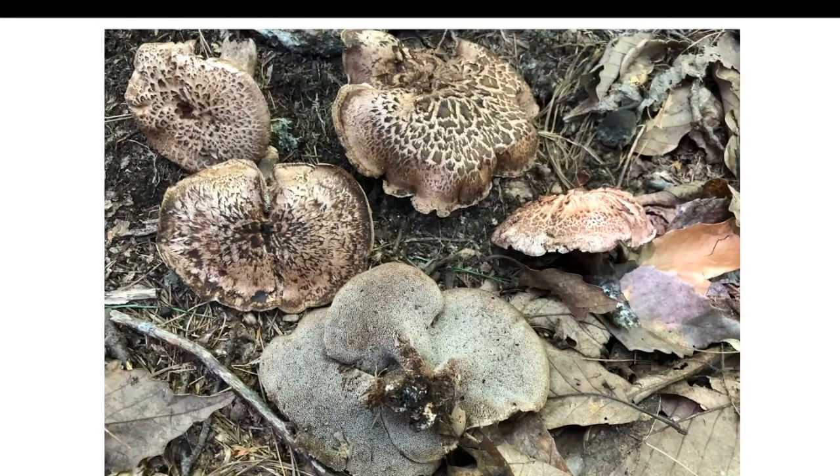I'll finish it off with Sarcodon imbricatus, also known as hawk's wing — a delicious mushroom I found in North Carolina and also in Colorado, so it has a large distribution. This is a mushroom with teeth underneath the cap, similar to the hedgehog mushrooms. There is an incredible abundance of edible and toxic mushrooms that grow across North America — all of them have their place, interesting properties, and should be researched.